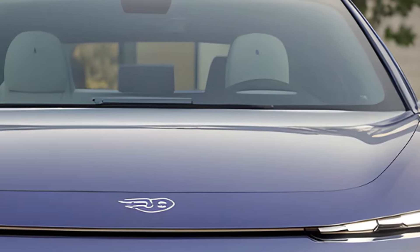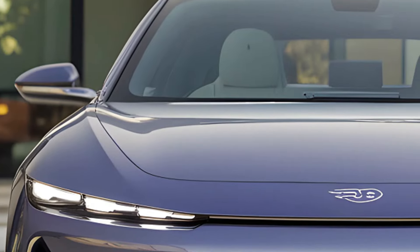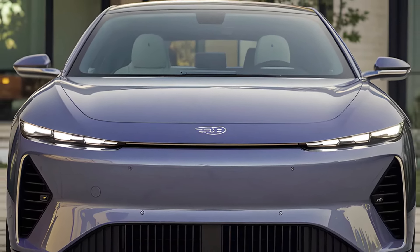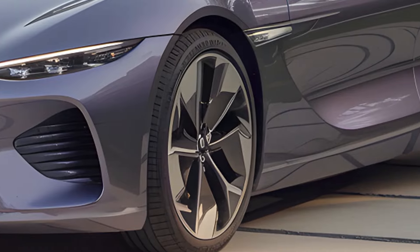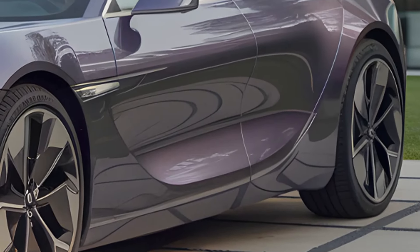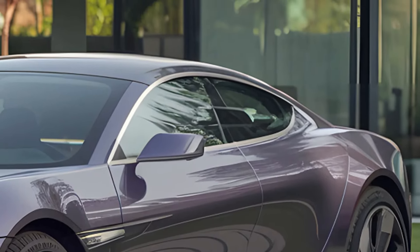From the outside, the changes are subtle but effective. The Seal retains its sleek aerodynamic silhouette, but new details like a redesigned red BYD logo and fresh alloy wheels give it a contemporary touch. One standout new color option, Sky Purple, adds a futuristic flare, making the car look as innovative as it feels.